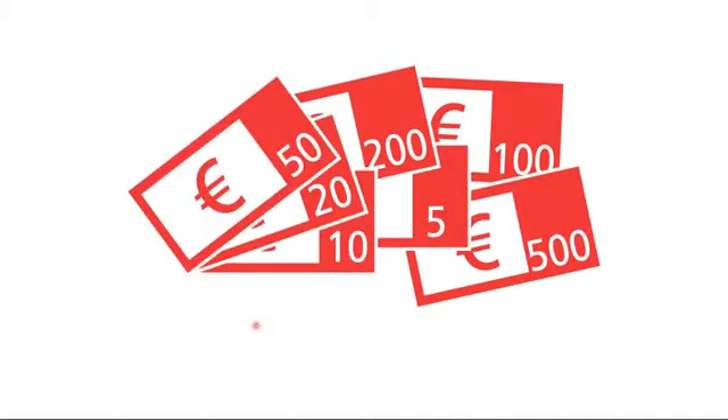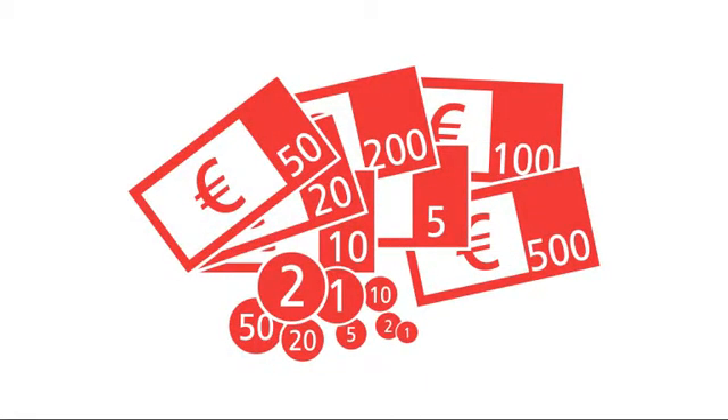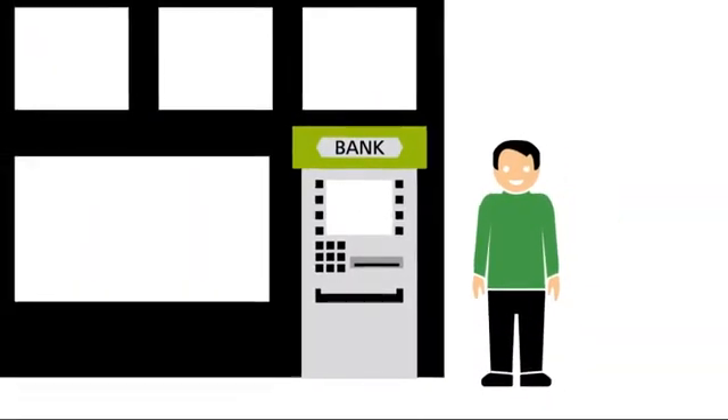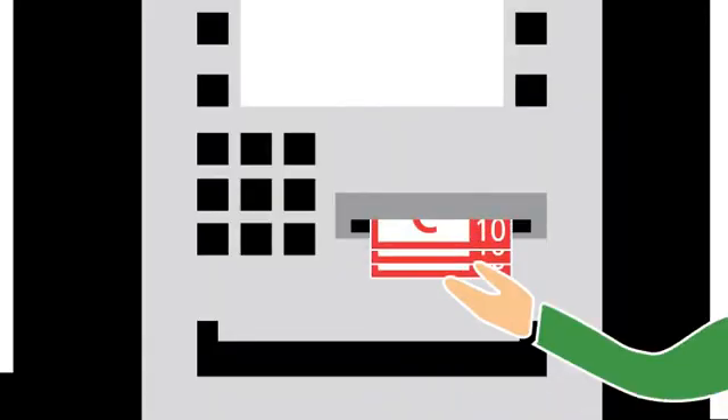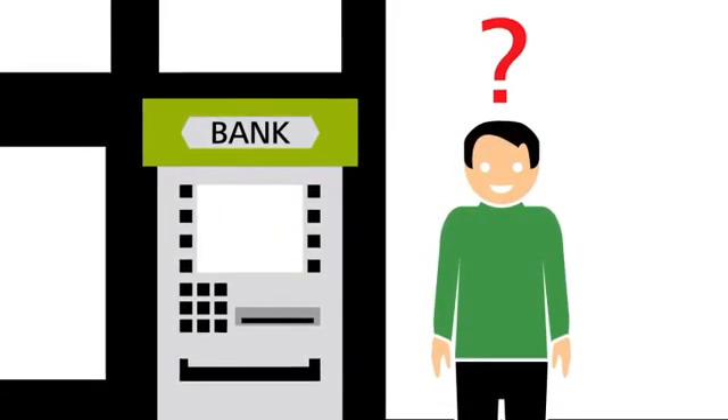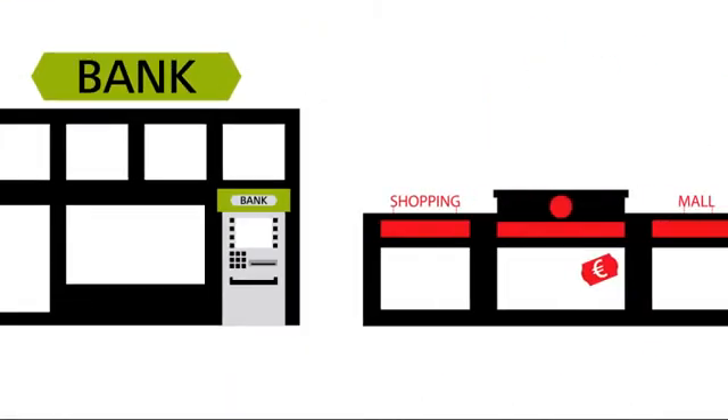Euro banknotes and coins are used in a large number of payments every day. Private individuals and enterprises usually withdraw this money from their bank accounts. But where do banks get this cash from? First of all, retailers and other customers deposit their cash at the bank.